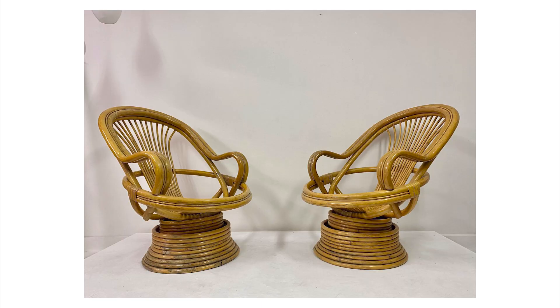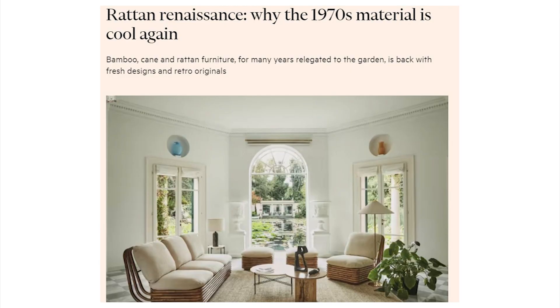My fourth furniture item takes us to the living room - although you could probably place it on a patio or veranda too. It's the Ariana chair. As I'm sure all of you know, bamboo and rattan chairs can be seen everywhere nowadays.